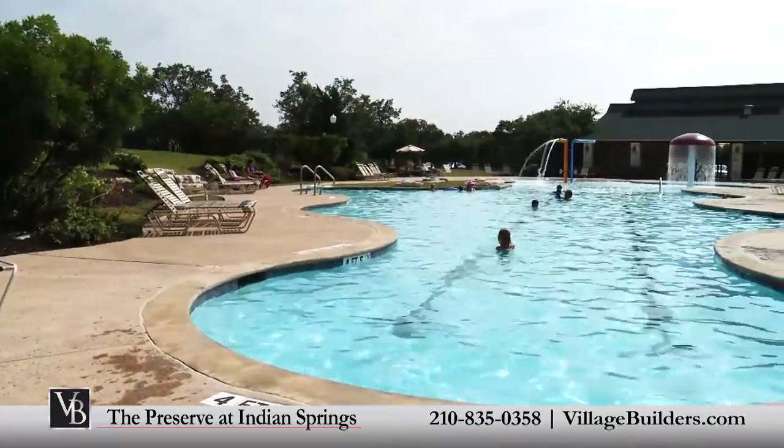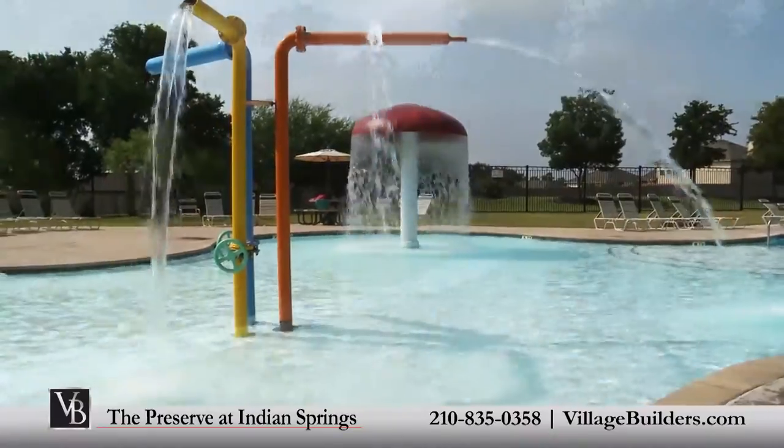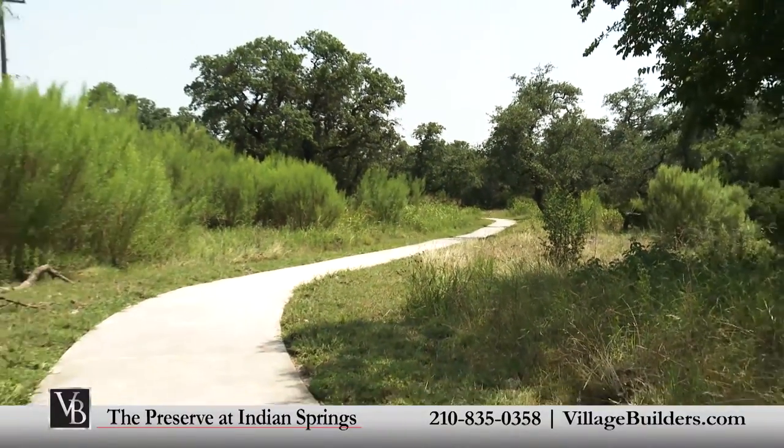A clubhouse with a large relaxing swimming pool that also features a children's splash park play area, as well as trails and a beautiful greenbelt surrounding the community for all to enjoy.